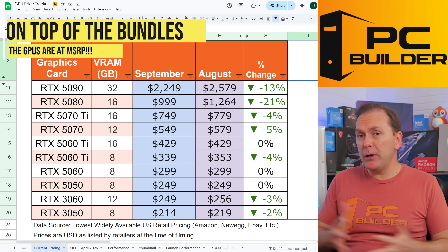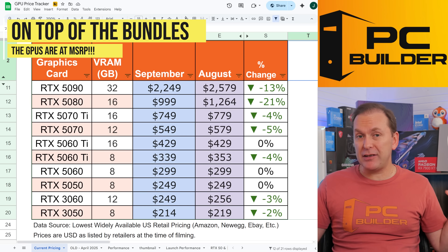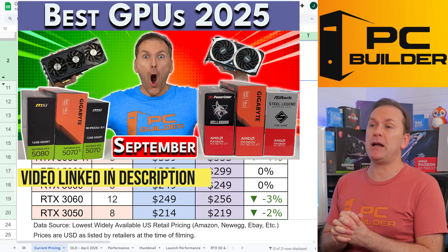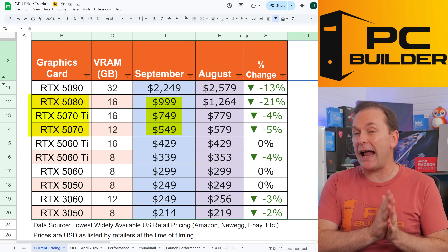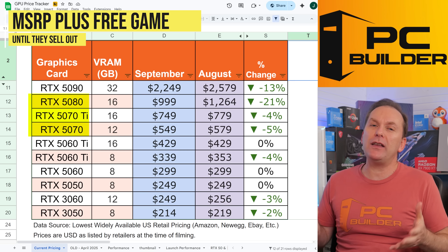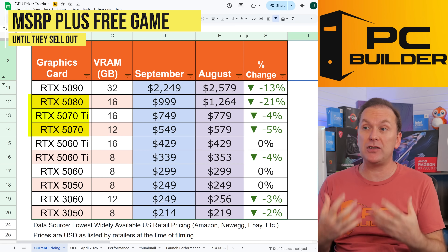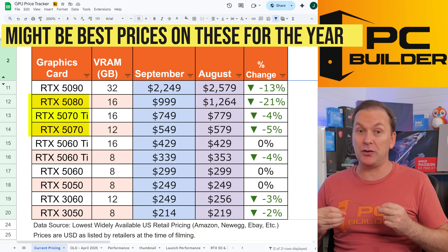Another reason you might want to build now as opposed to waiting for sales is that GPU prices have essentially hit their MSRP on the NVIDIA side. The 5080, the 5070 Ti, and the 5070 are all at MSRP right now and include the free game bundle, so they're essentially under MSRP. NVIDIA generally doesn't give big discounts around sales, so this MSRP plus the free game may actually be the biggest discount you'll see.